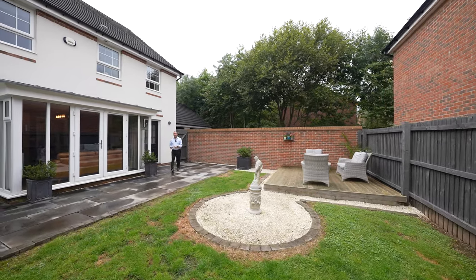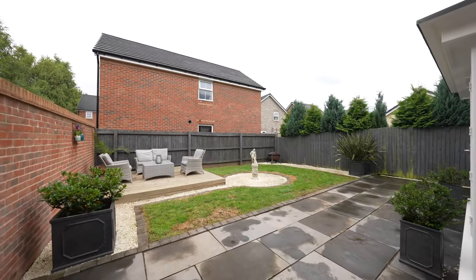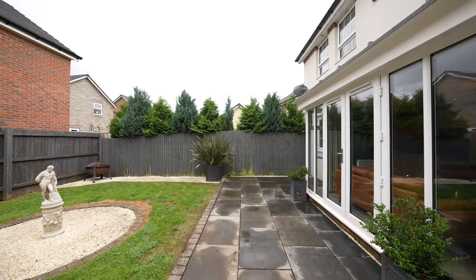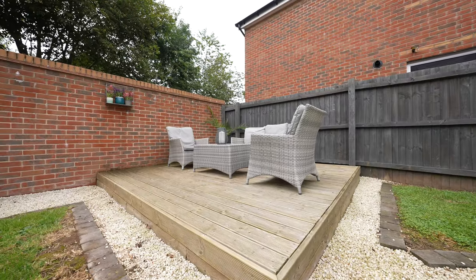Externally is where this property truly comes to life with this enclosed rear garden enjoying a high degree of privacy, with a paved sun patio adjoining the house as well as a raised decking area.